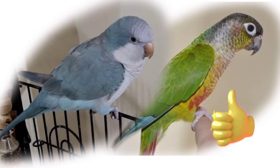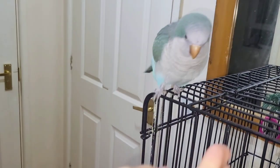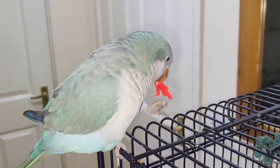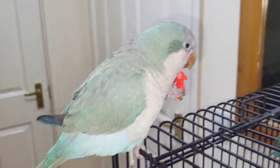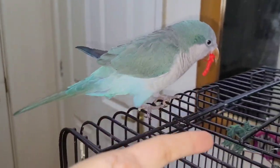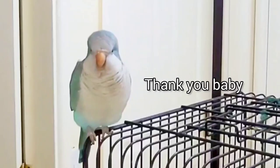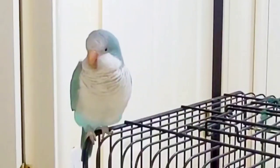While both of these birds make great pets, they have some differences in their behavior and temperament. Quaker Parrots are known for being more vocal and sociable than Green-Cheeked Conures. They're friendly birds that love to be around their owners and often develop strong bonds with them. They're also very intelligent and can learn to mimic human speech.